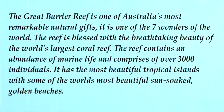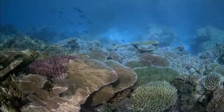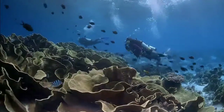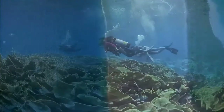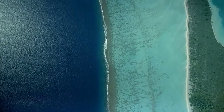The Great Barrier Reef is one of Australia's most remarkable natural gifts. It is one of the seven wonders of the world. The reef is blessed with the breathtaking beauty of the world's largest coral reef. The reef contains an abundance of marine life and comprises over 3,000 individuals. It has the most beautiful tropical islands with some of the world's most beautiful sun-soaked golden beaches.